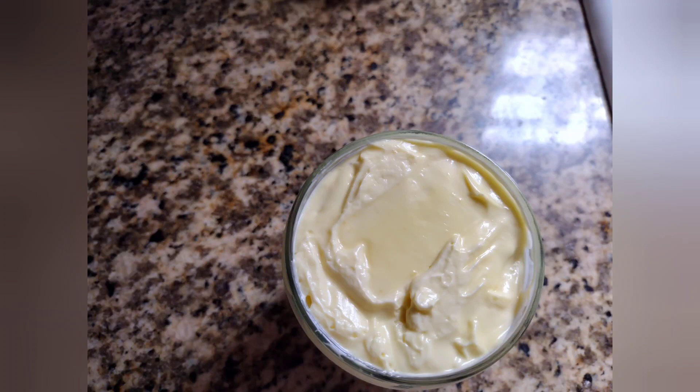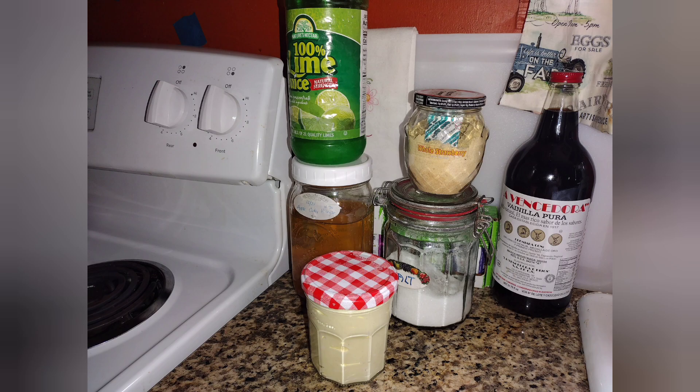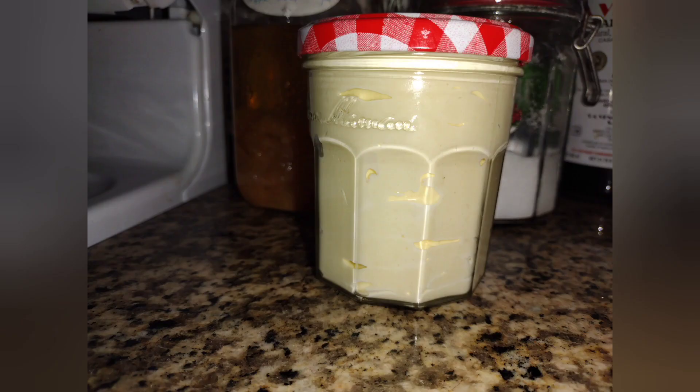My camera went down, but there's some mayonnaise in the jar. It makes a cup and a half. You can see all the ingredients that I used and it is delicious, y'all.